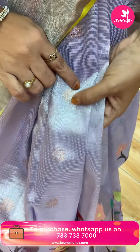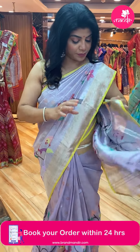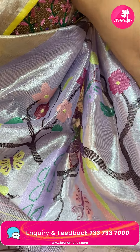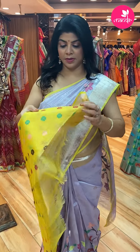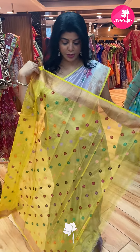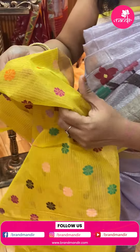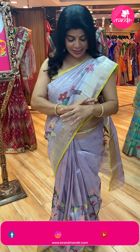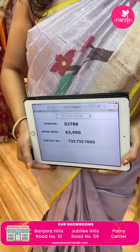And this is the pure zari golden zari bootas. Border — kadhi border with edgy contrast. Pallu with beautiful meena kari — butterflies, peacocks, florals. And we have a very beautiful blouse: contrast tissue blouse with bootas. The tissue has a light shine. Saree pricing and details: 63,990. DJ788 is the code.